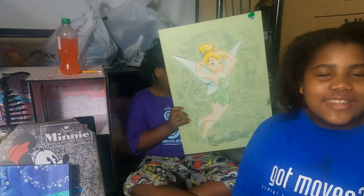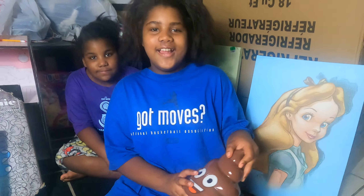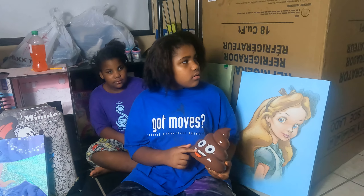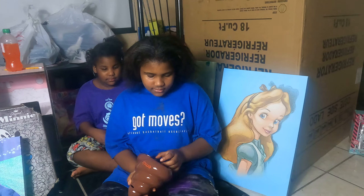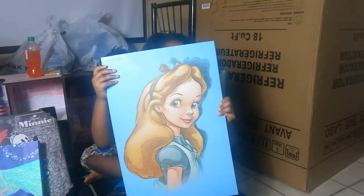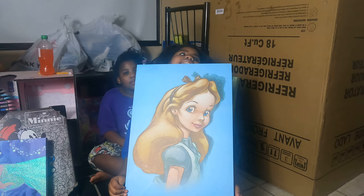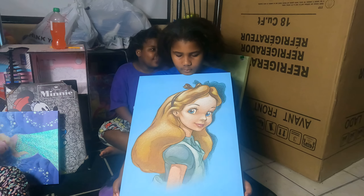Shanyla, what did you get? This is my fifth grader. She got a poop emoji piggy bank as well, and what's in it? Her change. And what else? She got an Alice in Wonderland poster — Shanyla likes Alice in Wonderland.